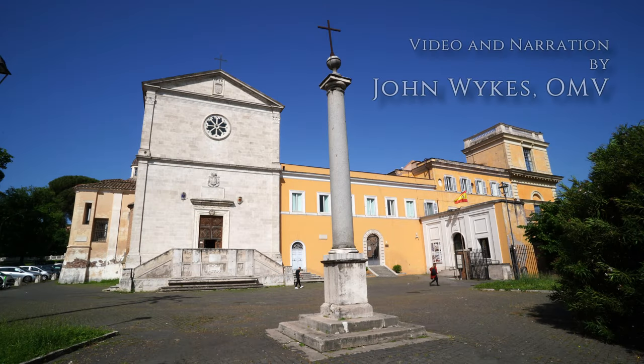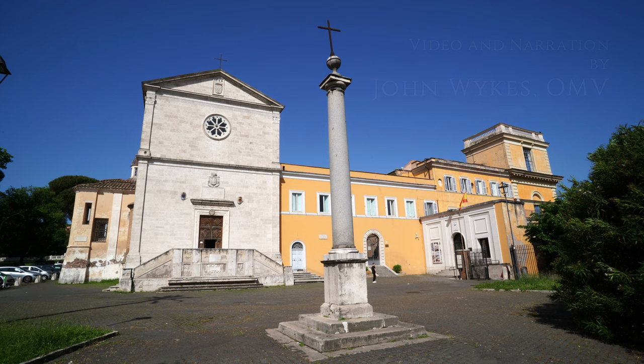A little temple and a cannonball — two more fascinating images of Rome.